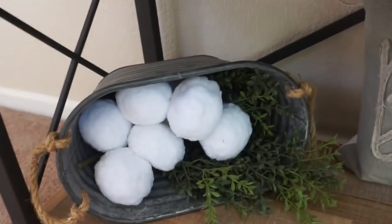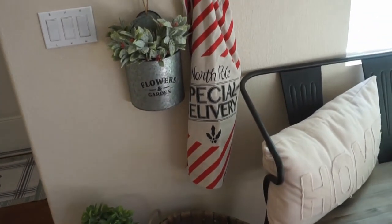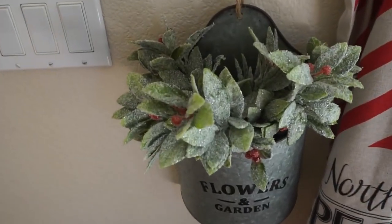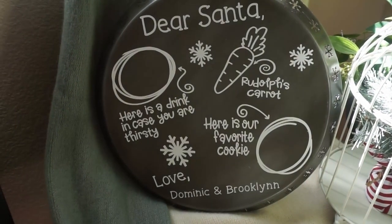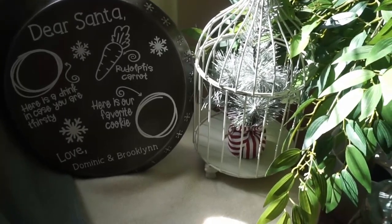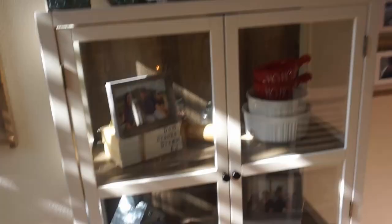Another tradition of ours is a little snowball fight — I put the snow balls right there. Everything else on this shelf is items we kind of always have. Over on the entryway bench I have a North Pole Special Delivery sack from Michaels, some picks from Hobby Lobby, and the bench is from Tractor Supply. I have a personalized piece from a little shop called Wild Arrows made for my kiddos — we use it on Christmas Eve. Inside the little cage we have a small tree from the Target Dollar Spot.